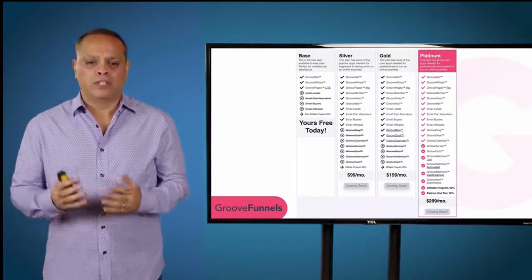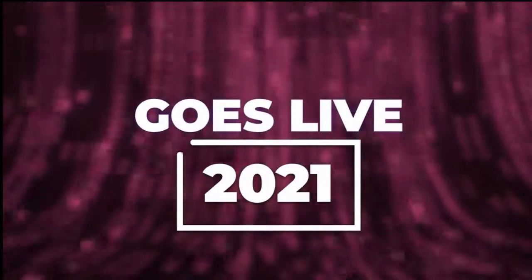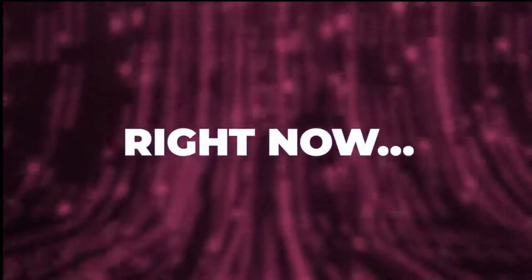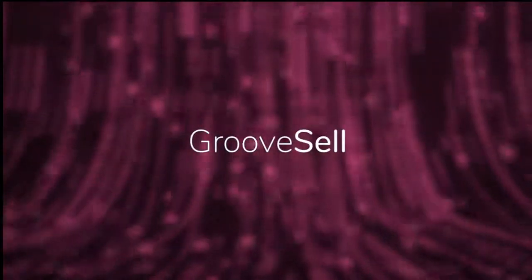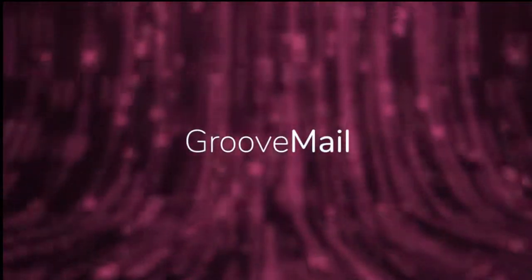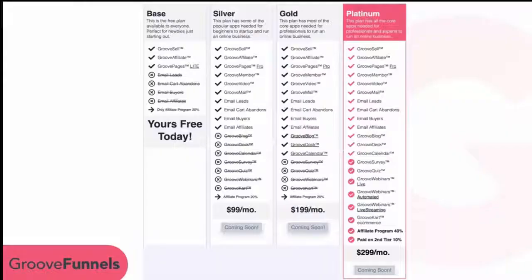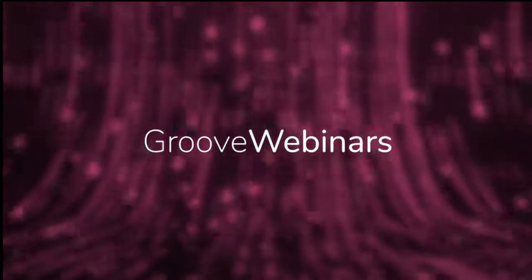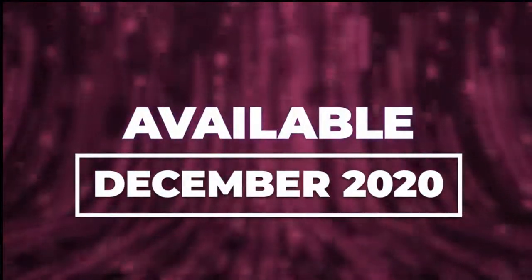The Silver, Gold, and Platinum plans don't go live until 2021 when the project is complete. Right now, with your upgrade, you get access to GroovePages Pro, GrooveSell, GrooveAffiliate, GrooveMail for email automation, GrooveMember for hosted membership sites, and GrooveVideo. And since you're never making another payment, when we release GrooveWebinars, GrooveBlog, GrooveDesk, GrooveCalendar, GrooveSurvey, and GrooveQuiz, those will be available to you when released in December 2020.